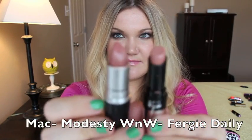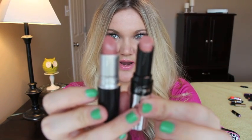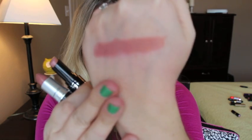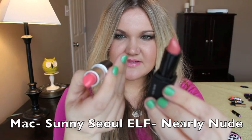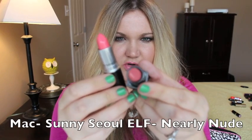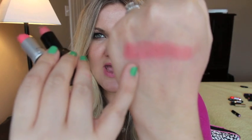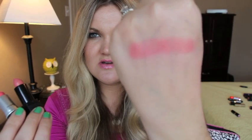Next up is Modesty by MAC and the dupe is Wet n Wild Fergie Daily from the new Wet n Wild Fergie collection. That's Modesty and that's Fergie Daily — very similar. This is MAC Sunny Soul and the dupe is Nearly Nude by e.l.f. They don't look like they'd be that similar, but when swatched — this is MAC Sunny Soul and that is Nearly Nude — they're very very similar.